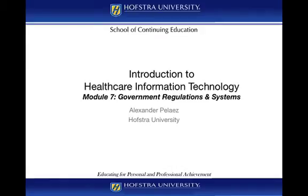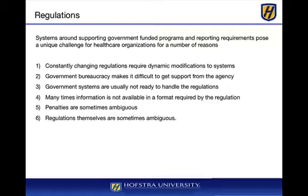Now we're going to look at some government regulations and how they impact technology, either for the providers or for the payers. Systems supporting government-funded programs reporting requirements are a very, very difficult challenge for organizations, and there are a couple of reasons for this.